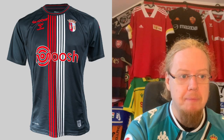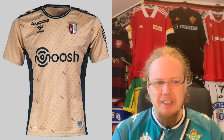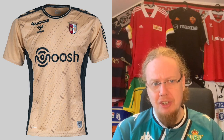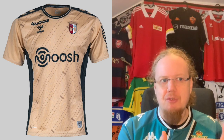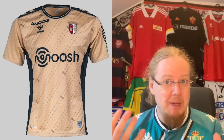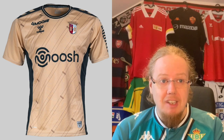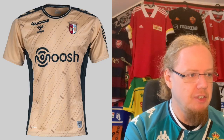The third jersey is more standard, although there is an interesting pattern that I can't quite make out. It's golden — or beige — which actually fits well with the crest, since the tops of the two towers are the same kind of shade. The black is there to balance it out, I suppose. It's the least strong of the three, still a good one, but I'm only thinking six stars here.